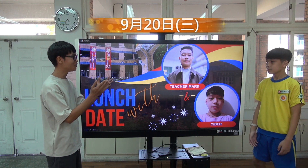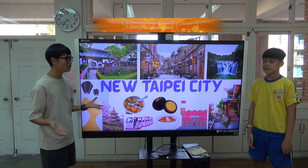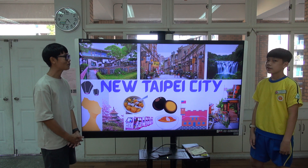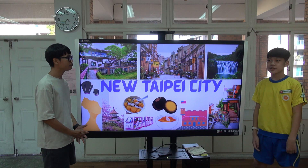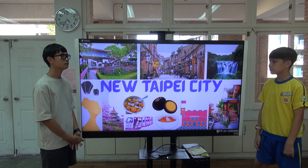For today's video, Siddharp, let's talk about New Taipei City. So tell me about New Taipei City. New Taipei City is a big city and there are a lot of people and beautiful spots.